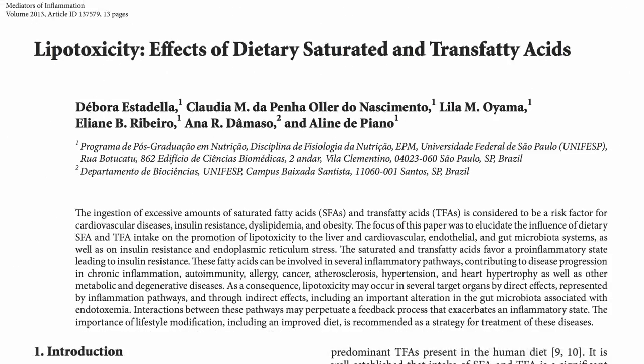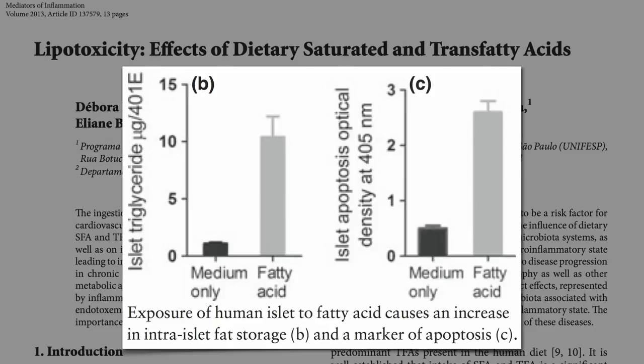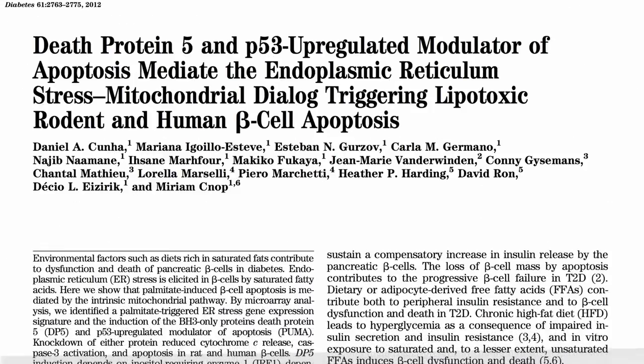You can do it right in a Petri dish. Expose human beta cells to fat, they suck it up, and then start dying off. A chronic increase in blood fat levels is harmful, as shown by the important effects in pancreatic beta cell lipotoxicity. Fat breakdown products can interfere with the function of these cells and ultimately lead to their death — and not just any fat.